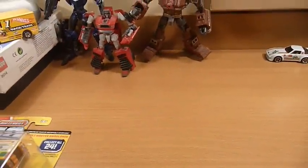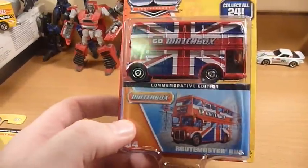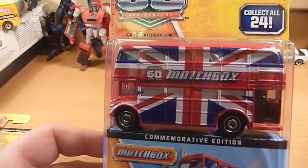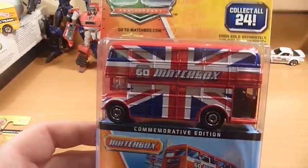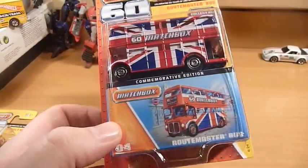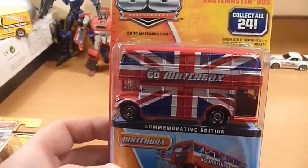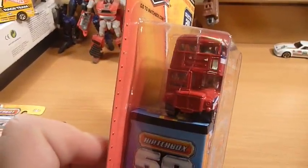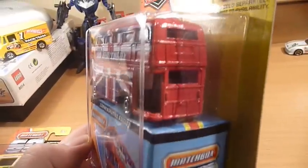Final item — again, only one per case — the Route Master Bus, number four. There's actually a Chase piece of this, more of a red, and it doesn't have the Union Jack on the sides. Very, very nice. It also doesn't have a number, so you can quite happily collect all 24 of these without having to have the Chase Route Master Bus in your collection, because no number means it's not part of the 24.